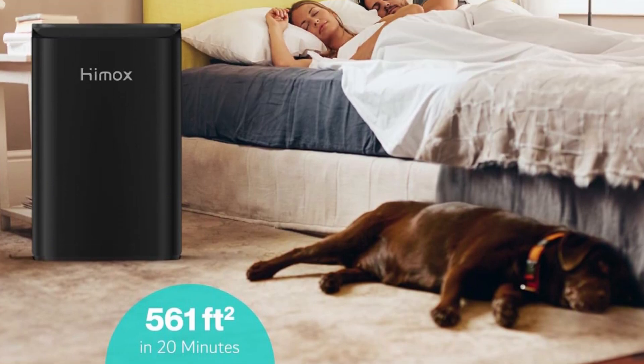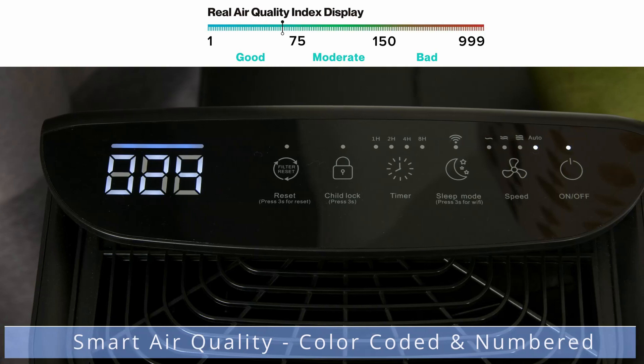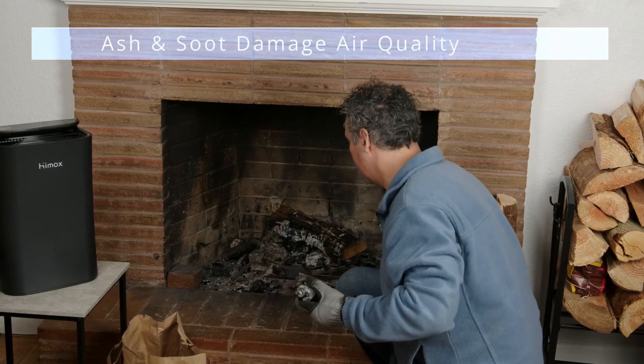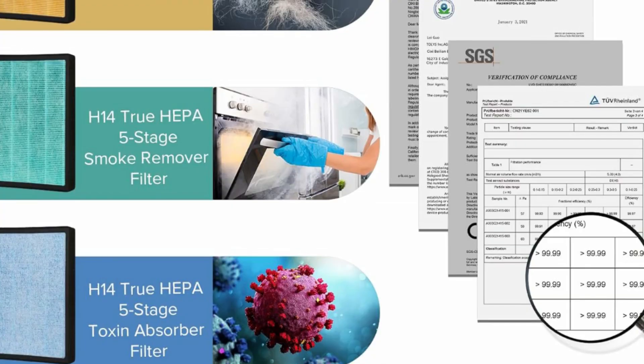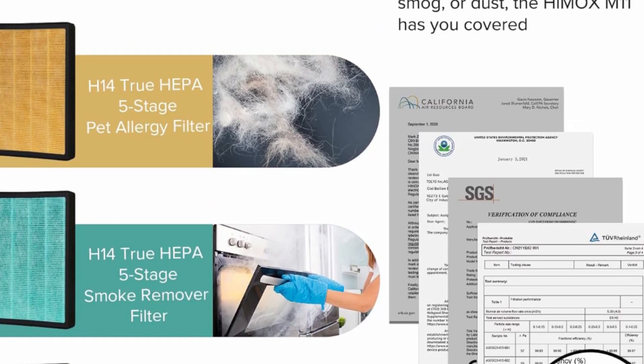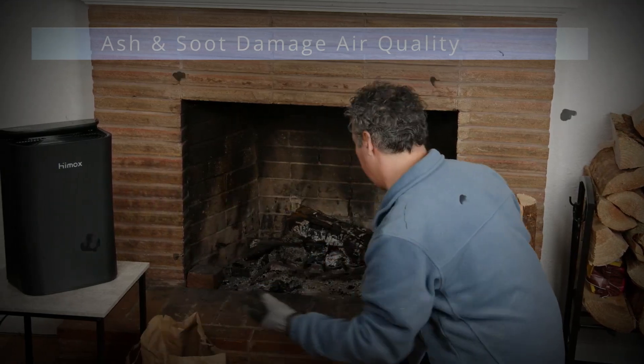The top-performing HIMOX M11 smart True HEPA air purifier can purify large rooms. It cleans space up to 361 square feet in 12 minutes, 1200 square feet in 25 minutes, and 1560 square feet in 60 minutes.